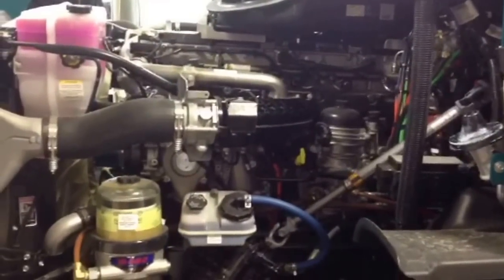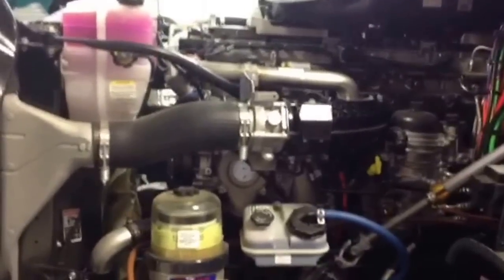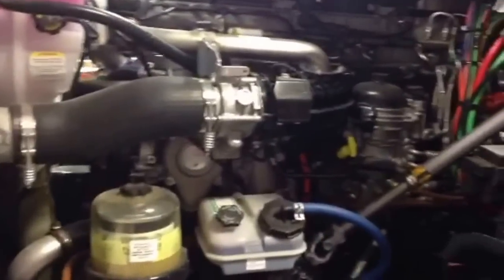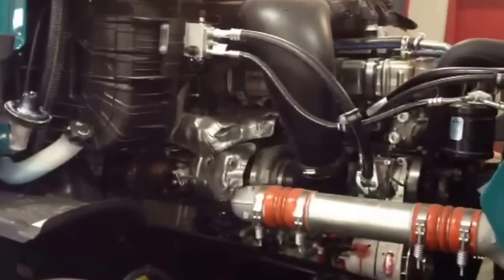Under the hood is a Detroit DD15, 455 horsepower at 1650 foot pound torque. The majority of the service points are located on the left side of the engine. On the right side of the engine is the washer fill port.